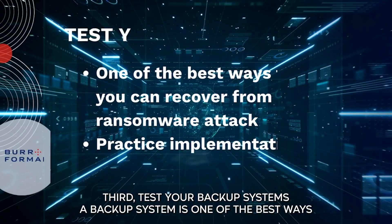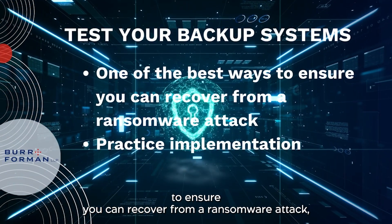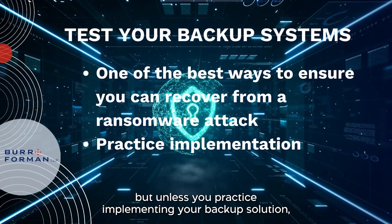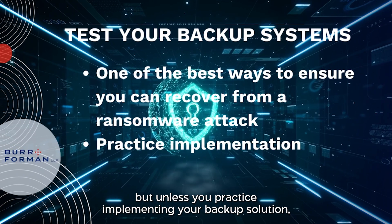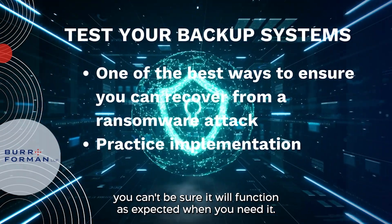Third, test your backup systems. A backup system is one of the best ways to ensure you can recover from a ransomware attack. But unless you practice implementing your backup solution, you can't be sure it will function as expected when you need it.